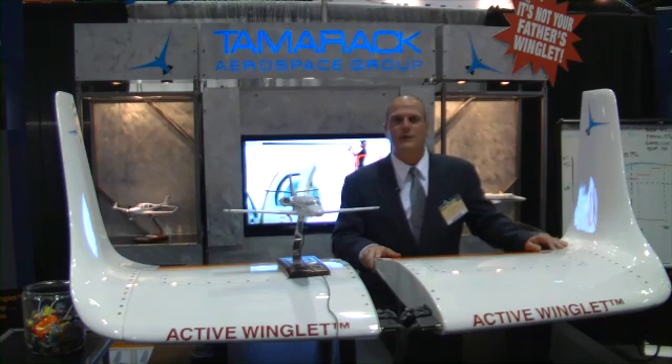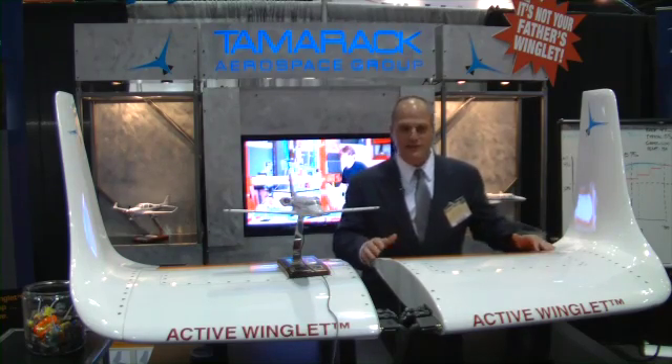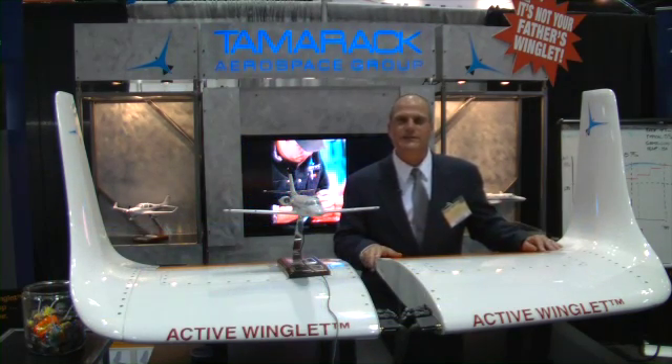It's the way that winglets will be designed from now on, and wings too. Companies that want to design lighter wings in the factory should use a system like this — our patented system — that allows wings to be built lighter and with less materials. So we have benefits all over the board with this type of system, and we're excited about launching it at NBAA.